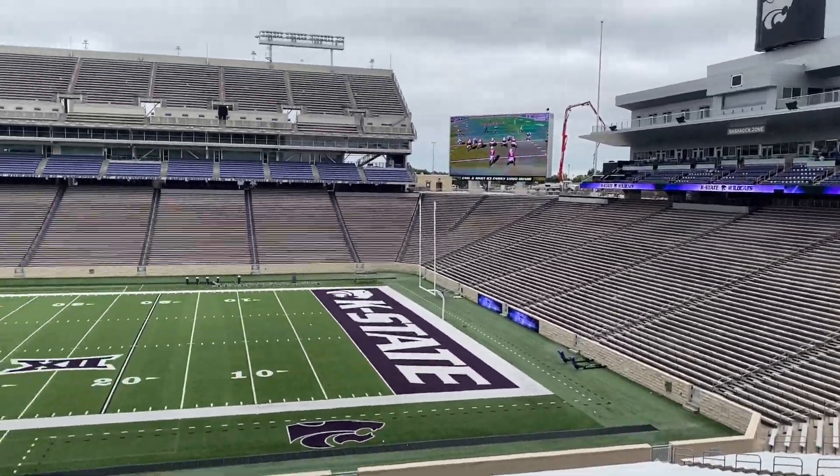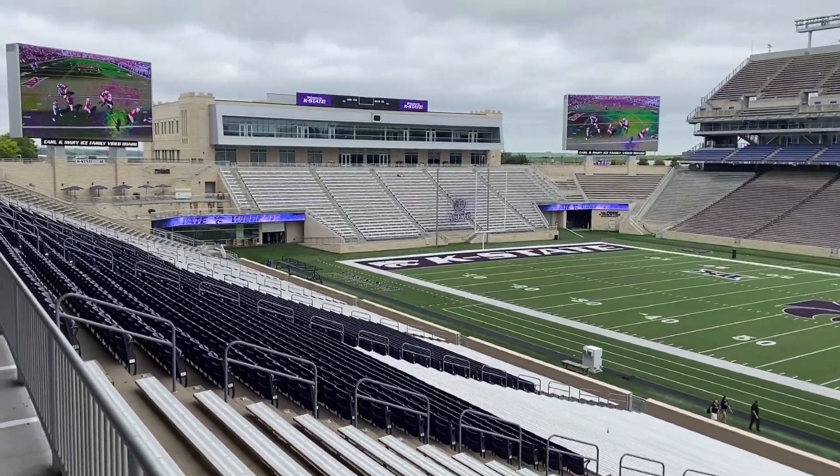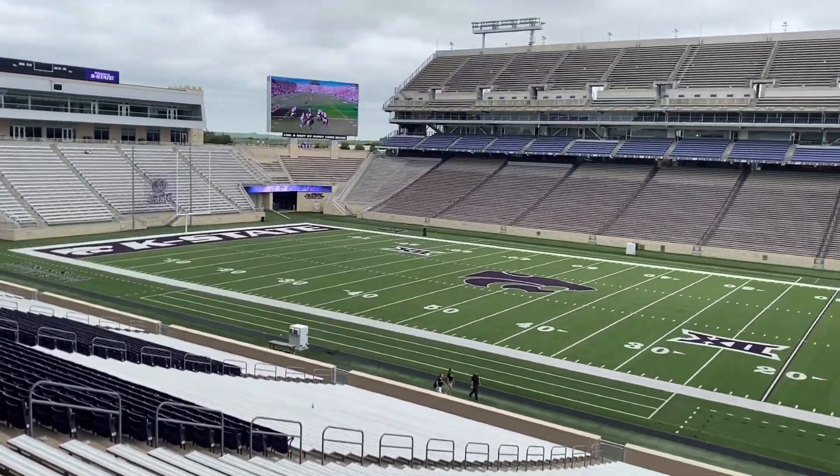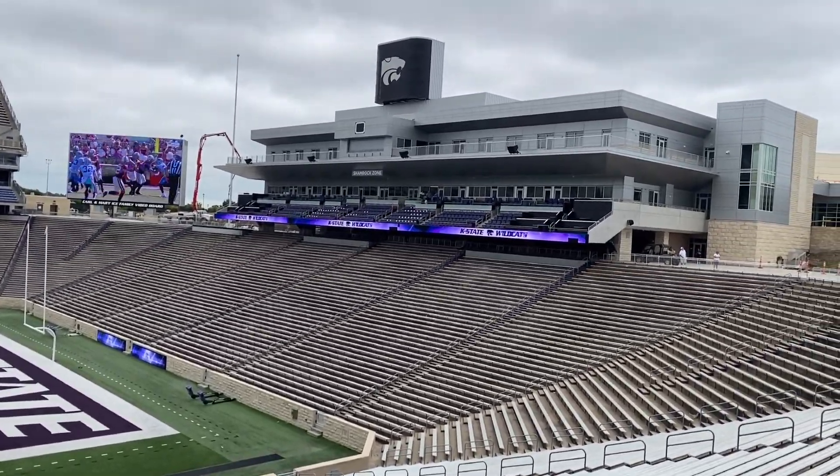Hey everyone, it is Fitz with the Daily Delivery. I hope you're doing well. Something a little bit different today. On Friday, I was able to tour the Shamrock Zone. Now you get to see it too. Let's step inside.